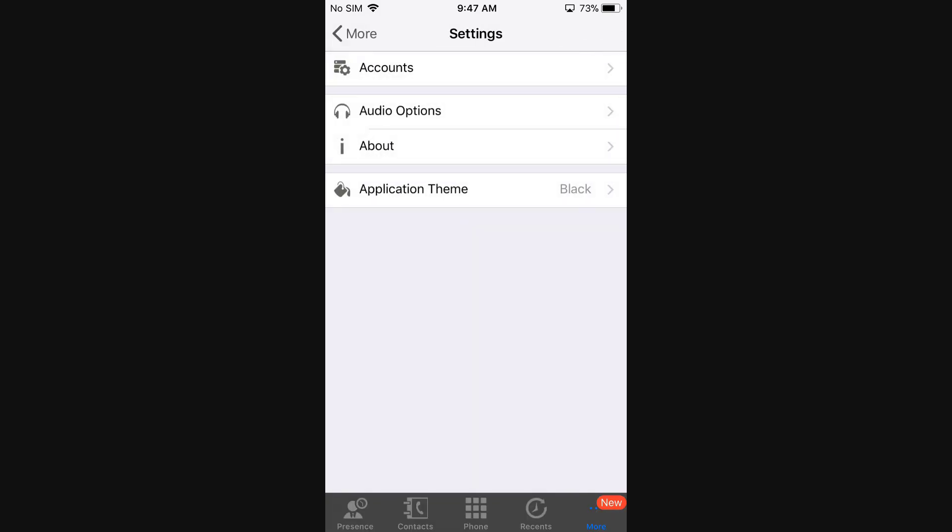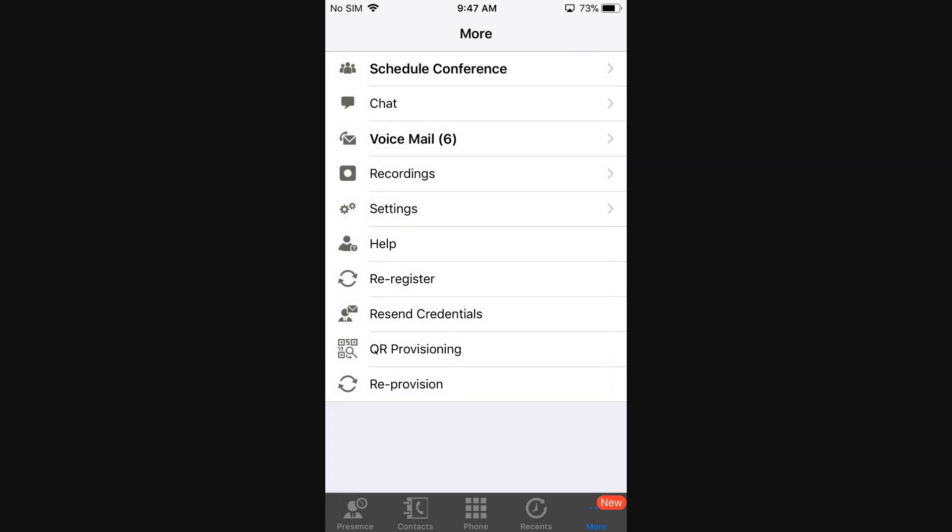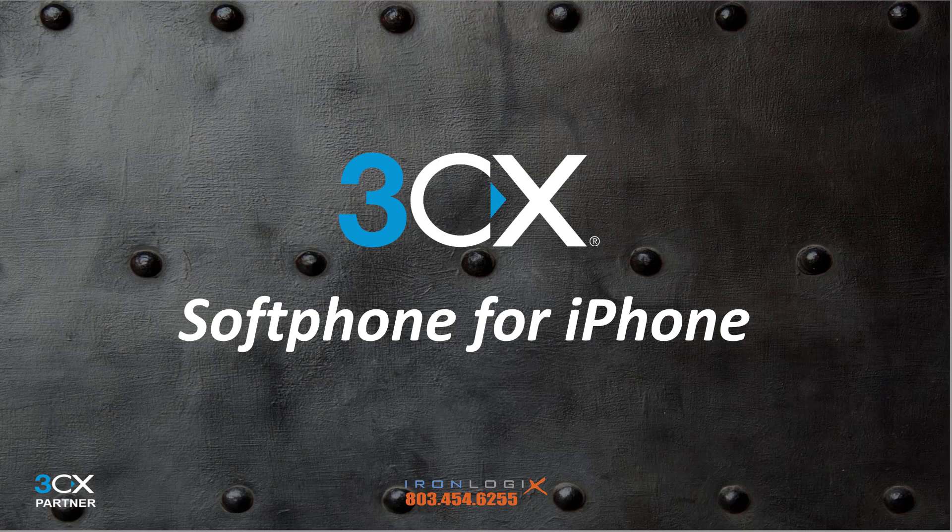You can change the app theme from black to white in the Settings menu, and also change your ringtone if you don't like the default. The remaining options are used only when troubleshooting the app's connection to the system. Don't get intimidated — you can always refer back to this video. The more you use the smartphone app, the more familiar you'll become and it will be second nature. If you like this video, Iron Logics is a proud 3CX partner — give us the opportunity to help you. Don't forget to subscribe; we add videos all the time. Thanks for watching.